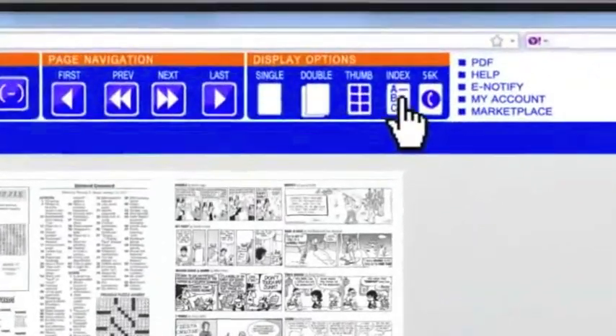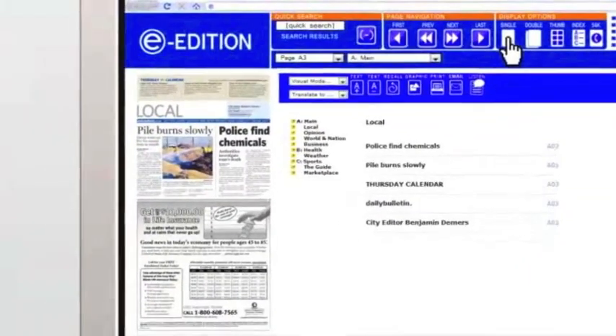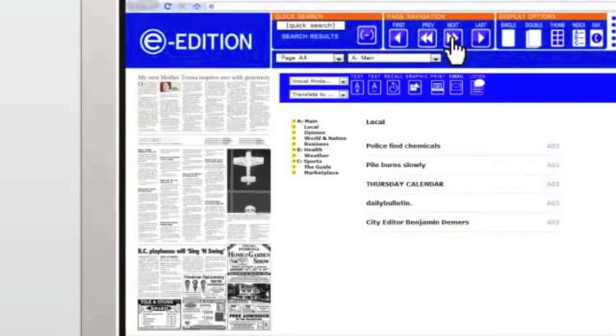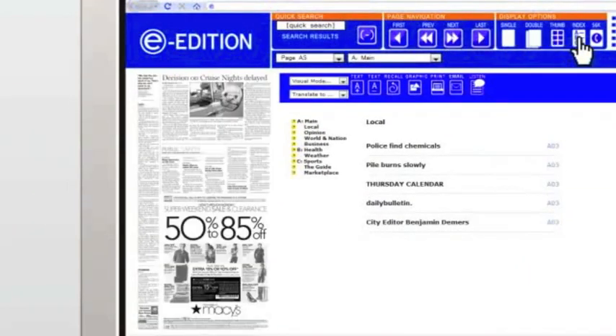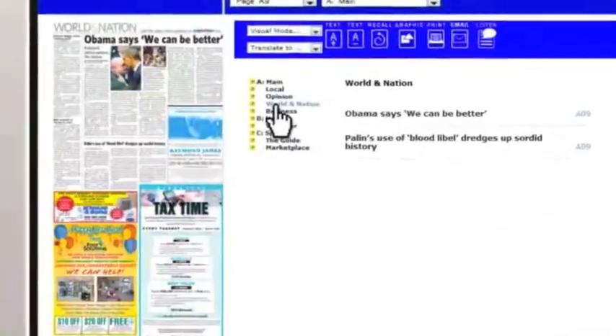You have several display options to suit your reading taste. Choose single-page mode to read a page at a time. A handy index tab makes it easy to jump to any section of the paper, where you can quickly scan the day's headlines.